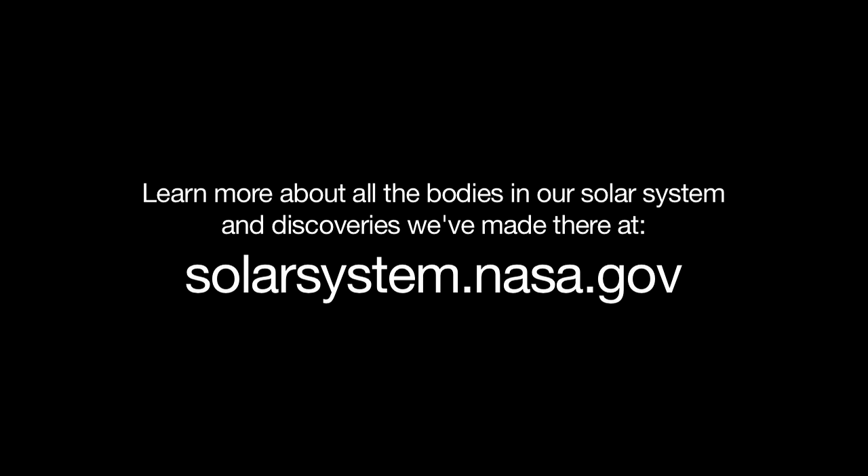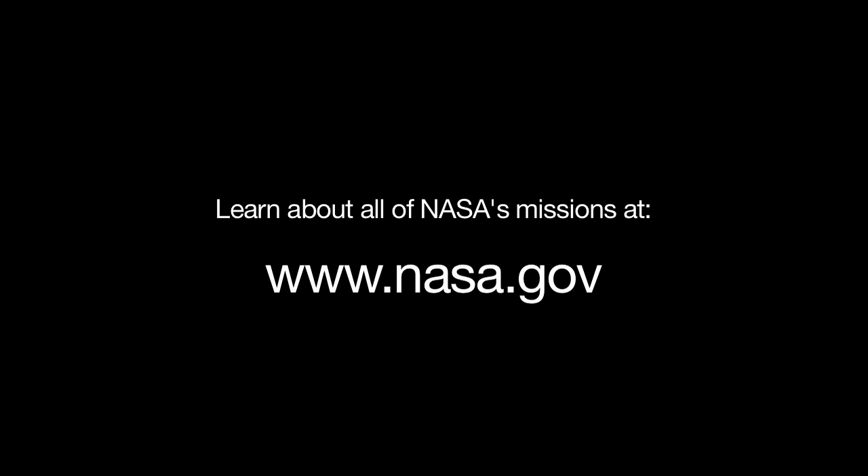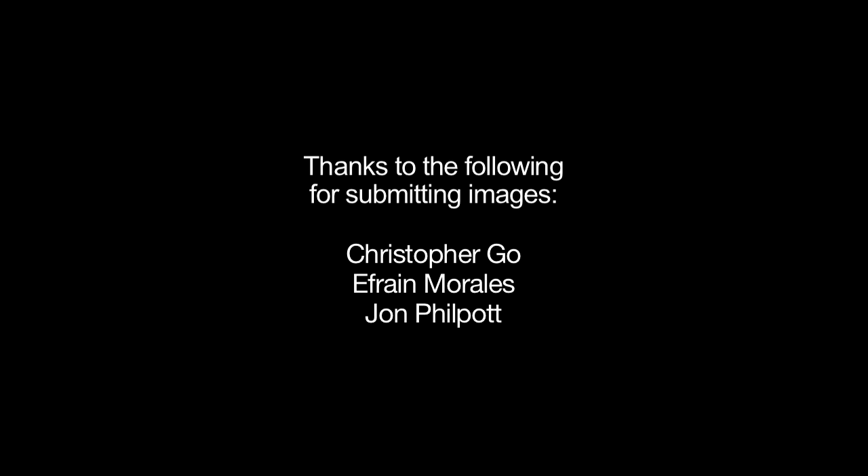You can learn more about all the bodies of our solar system and discoveries we've made there at solarsystem.nasa.gov, and you can learn about all of NASA's missions at www.nasa.gov. That's all for this month. I'm Jane Houston Jones.